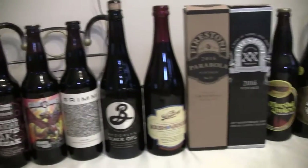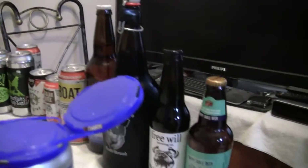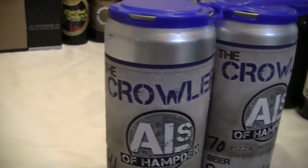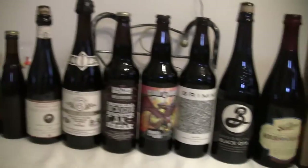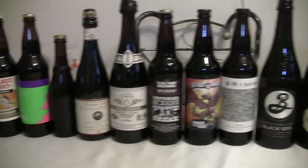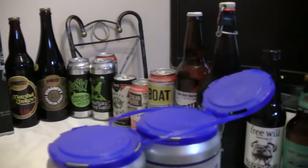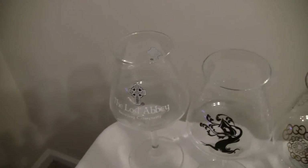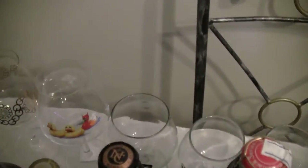Hey everybody, thanks for stopping by Greg's Beer Reviews. Today I have a table full of beers that my brother Rico has brought down to me. He came down to stay with me this weekend so we can finally meet each other and check out some local stuff here. Not only has he brought me this massive selection of beers, he brought me some glassware — and not just a couple glasses, these are all from different breweries. He brought me a table full, and you probably can't see them all. I had so much stuff I couldn't get it all on the table.